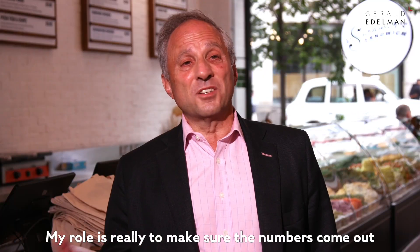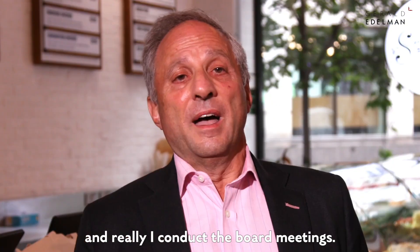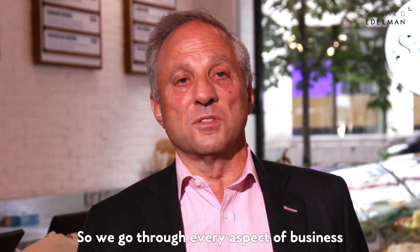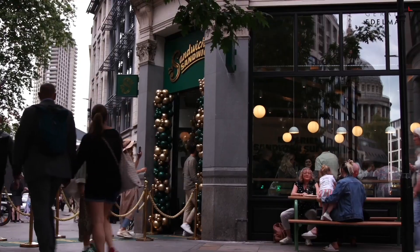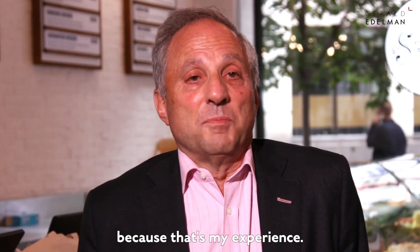My role is really to make sure the numbers come out. Gerald Edelman do the numbers for them, and I conduct the board meetings where we go through every aspect of the business — HR, recruitment, the Gresham Street move, next site, sales and marketing, financial commentary — everything the business needs to know, because that's my experience.